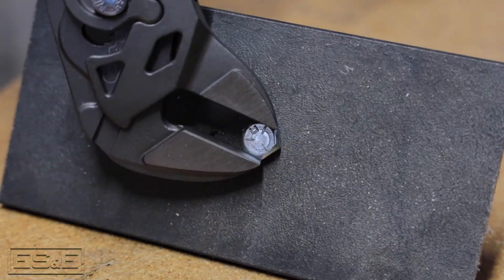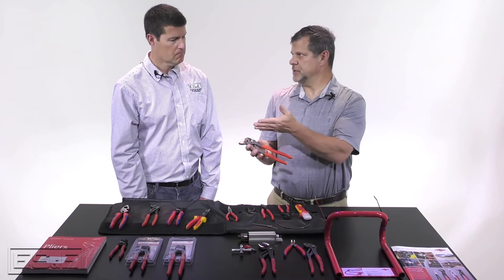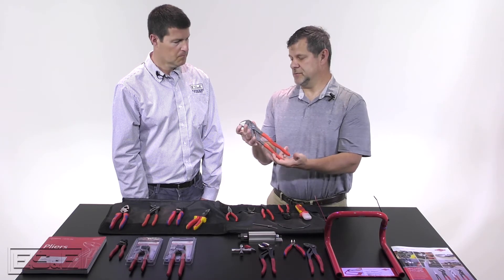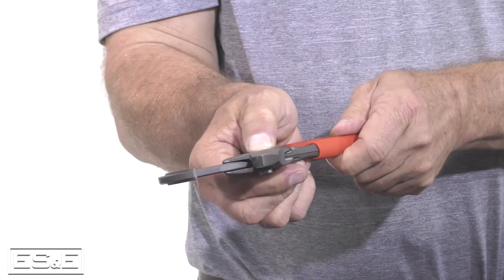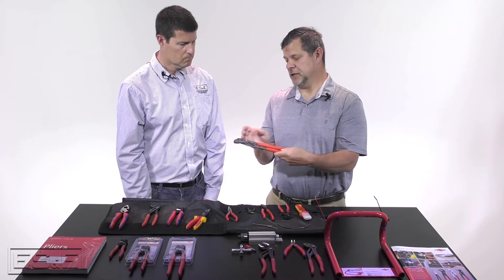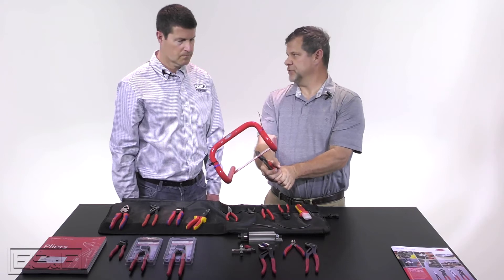One of the next tools we can talk about is the adjustable plier, and this is really going to take the place of a wide assortment. Typically at home you might have a small, medium, and large adjustable wrench plus all your box-end wrenches, but this one will go all the way down snug — virtually jaws touching — all the way up to a two-inch opening. It's almost a hybrid between an adjustable wrench and a pump plier. The jaws remain parallel to one another for even pressure, and even though they are smooth jaws, you can tell it really has some holding pressure even without serrated teeth.